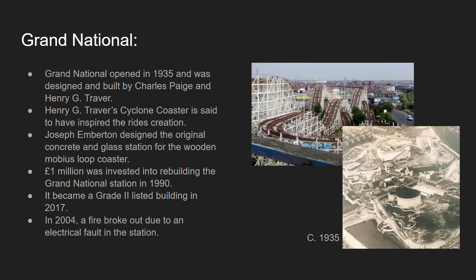In 2004, a fire did actually break out in the station due to an electrical fault. Because the station was still primarily built out of wood, it easily caught fire, and parts of the station, the track, and also parts of Alice in Wonderland had to be rebuilt.